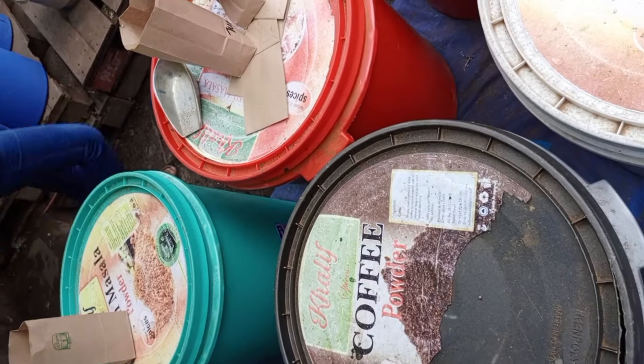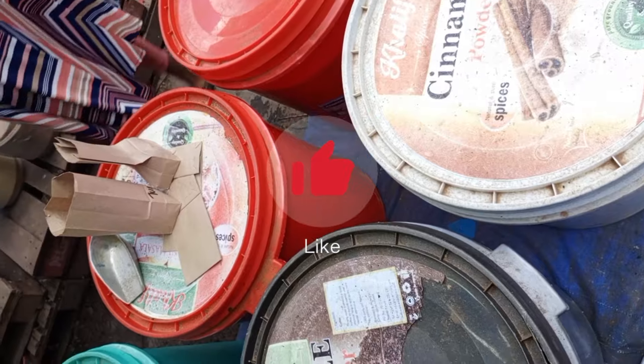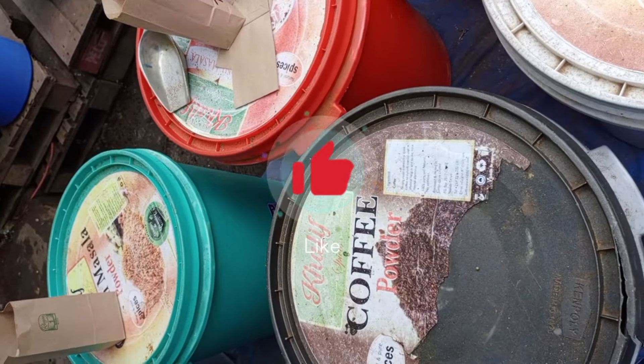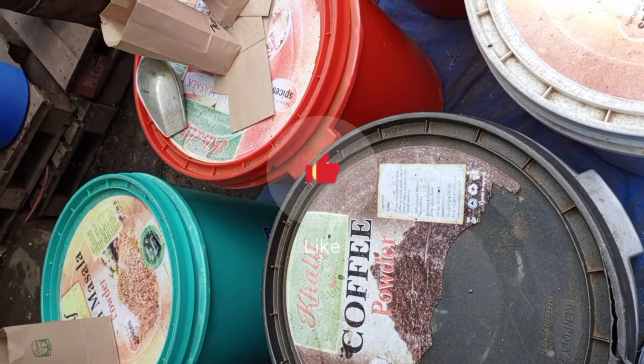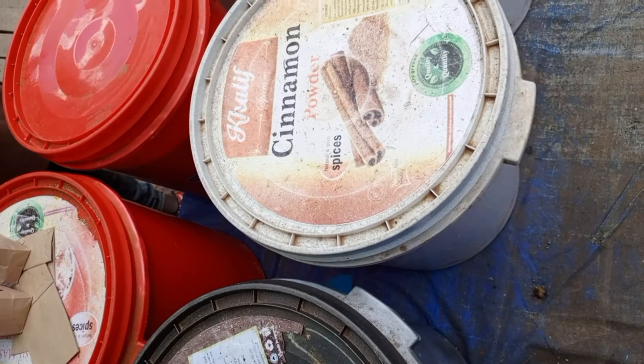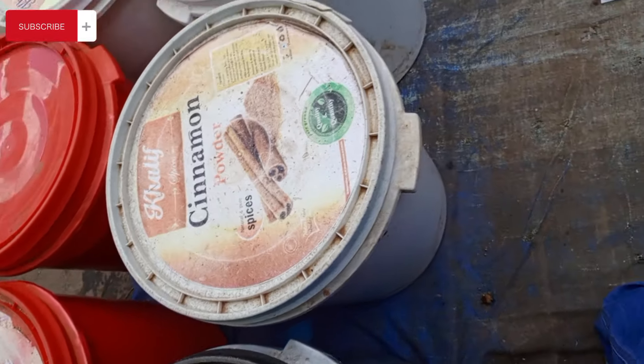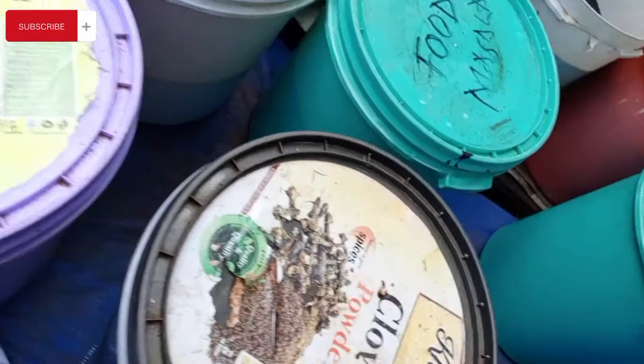You can come here, buy spices wholesale, then repackage them in beautiful cans and beautiful packaging — and you will make money. Here you'll get authentic, original cassil powder. Imagine reselling cassil powder!